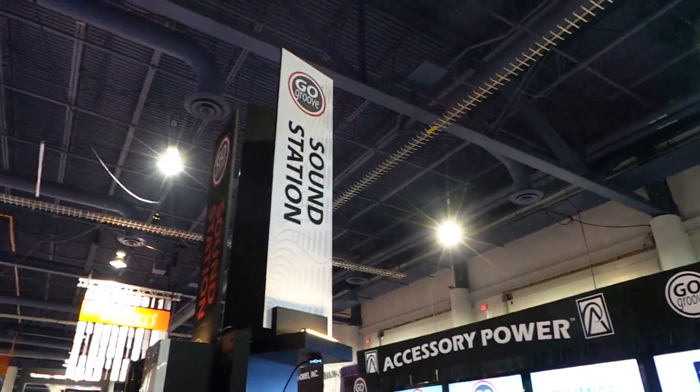Hey, what's up, it's Rob Jackson from Fandroid.com. I'm here at the Accessory Power booth, makers of the GoGroove brand, at CES 2013, and you won't believe what we found roaming around their booth — check this out.